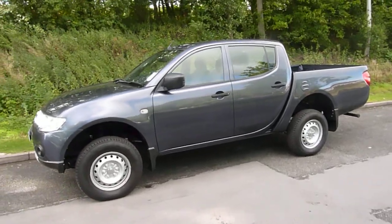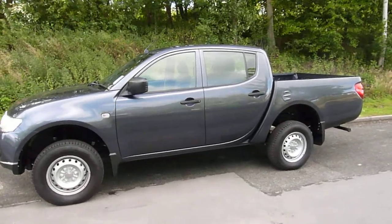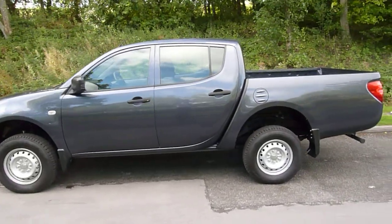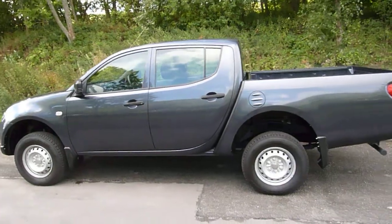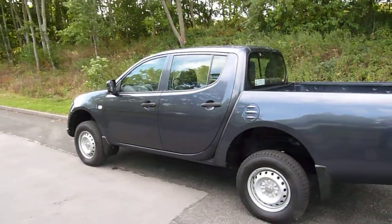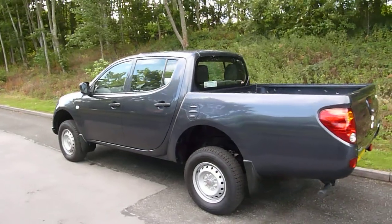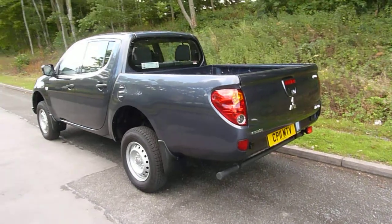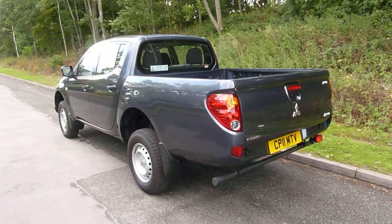As you can see it's in a metallic grey colour. The L200 is a very famous pickup, also known as Britain's best pickup according to WhatVan magazine. It delivers fantastic off-road capability and also offers a fantastic fuel economy return — you should aim to get well into the 30s to the gallon on a combined cycle.